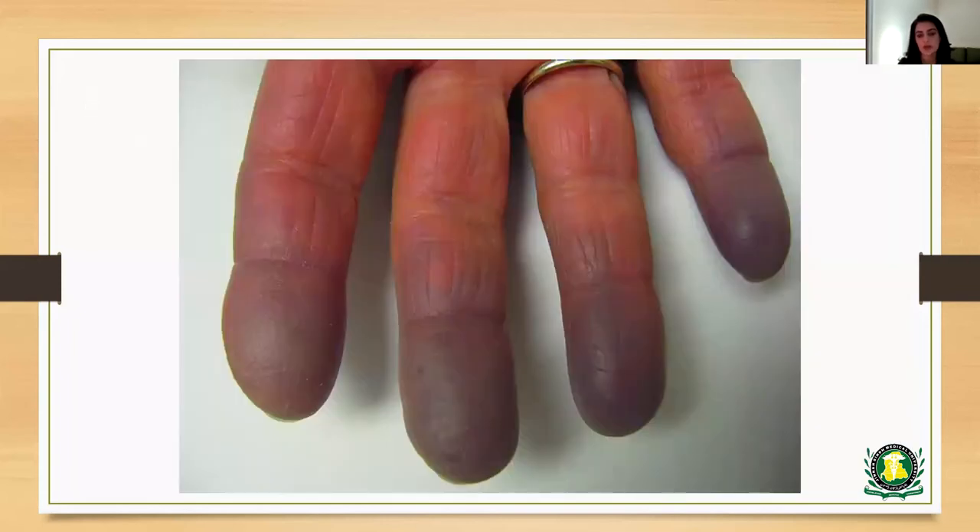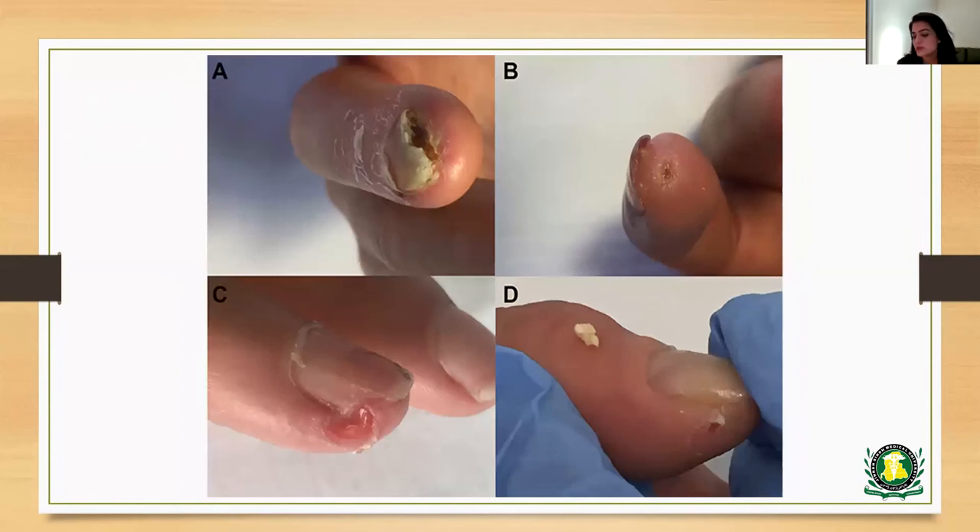In secondary Raynaud's Phenomenon, it may be asymmetrical and the thumb may also be involved. This is a picture of the cyanotic phase or the blue phase where you would have more deoxygenated blood in the area. Some patients with Raynaud's Phenomenon experience complaints resulting from low blood flow or ischemia. The ischemia can either be acute, occurring for a short period of time, or chronic, where the lack of blood supply happens for a prolonged period of time resulting in tissue damage.